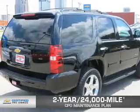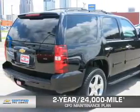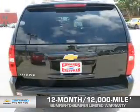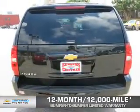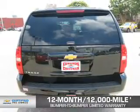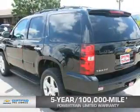Featuring our exclusive two-year, 24,000-mile CPO scheduled maintenance plan, a 12-month, 12,000-mile bumper-to-bumper limited warranty with zero deductible, and a five-year, 100,000-mile powertrain limited warranty with zero deductible.